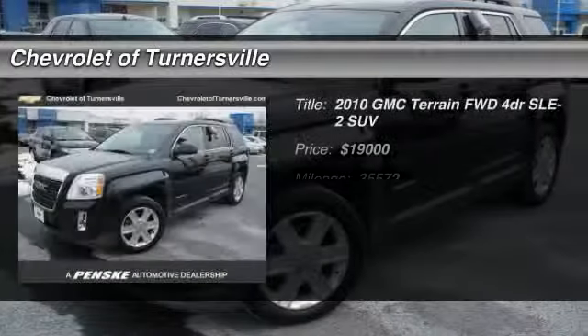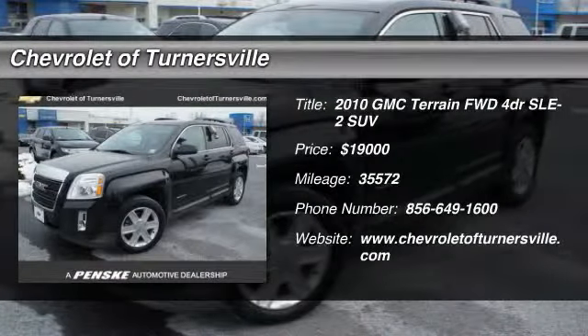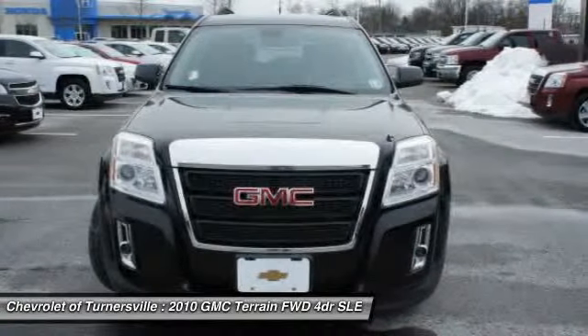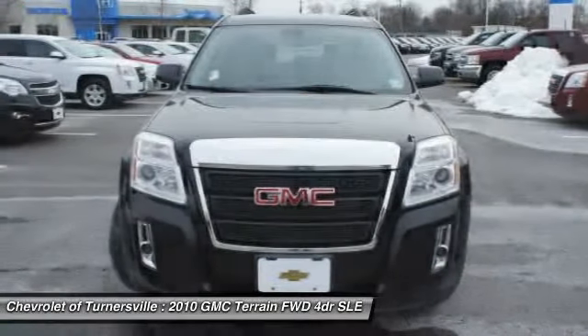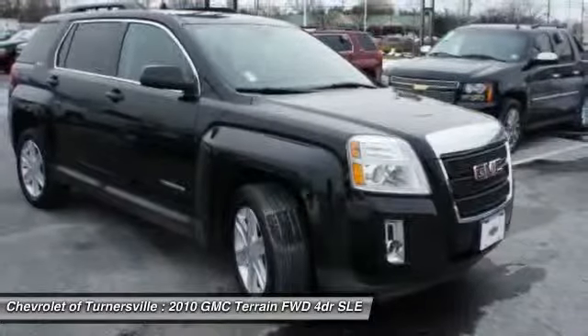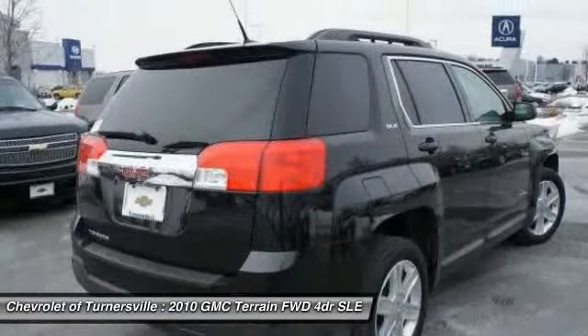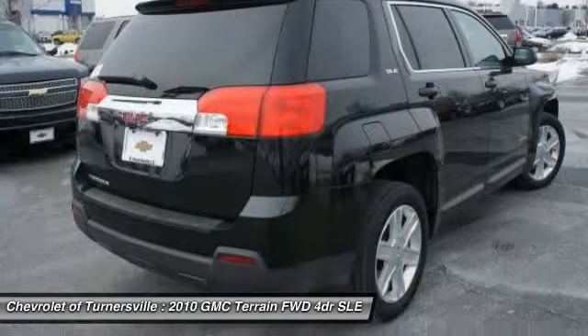The 2010 GMC Terrain. The GMC Terrain combines the benefits of a crossover with the style and functionality of an SUV. Terrain offers uncompromised capability, a balanced stance, and a commanding view of the road, letting occupants enjoy a confident driving experience.